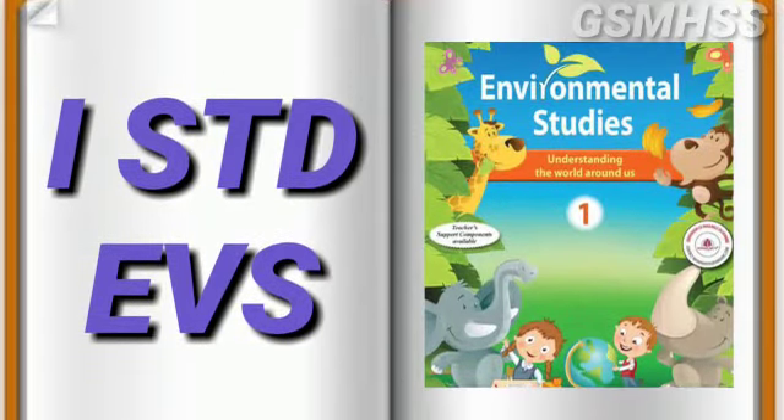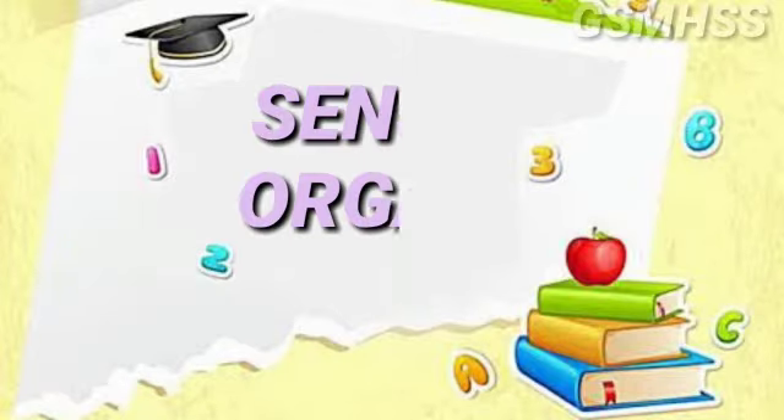Welcome students. I am Devarani, your EBS teacher. Today's topic is Sense Organs.